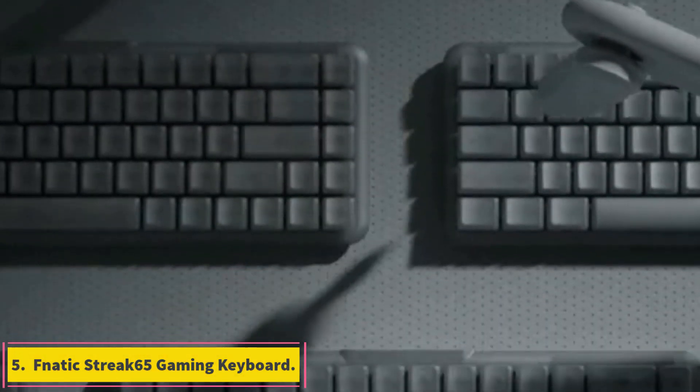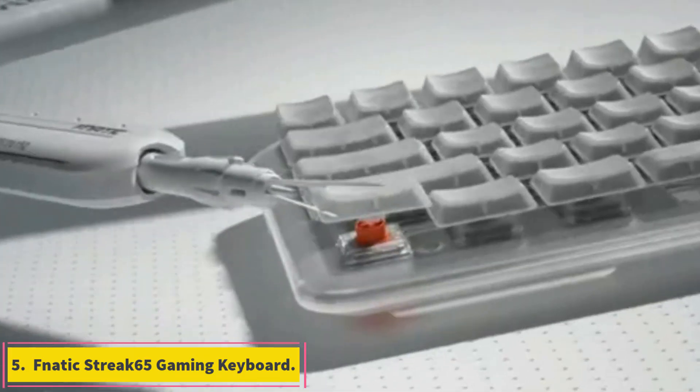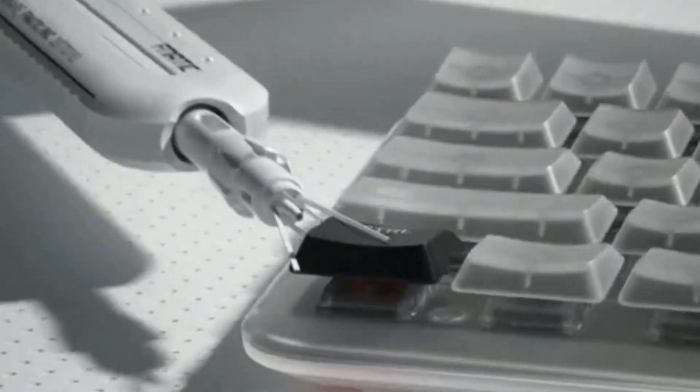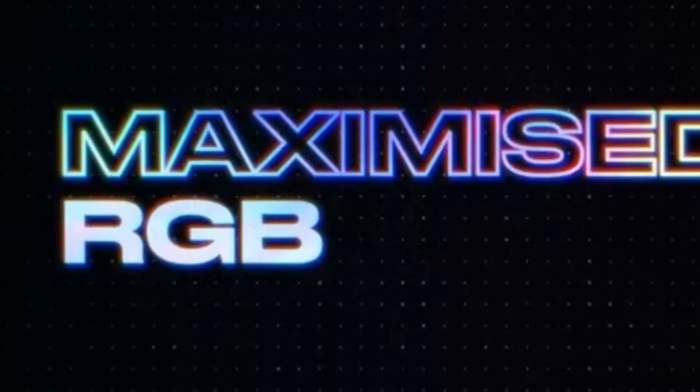Number 5: Fnatic Streak 65 Gaming Keyboard. The Fnatic Streak 65 has nearly everything that you'd want in a compact keyboard, including a top-tier typing feel, lightweight body, macro keys, and marked keycaps.